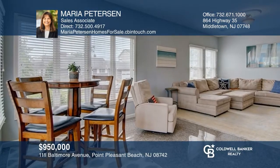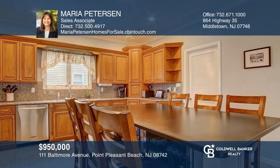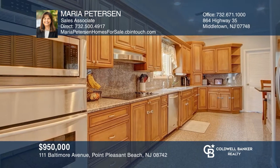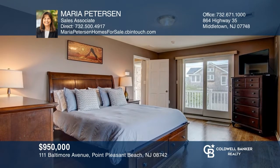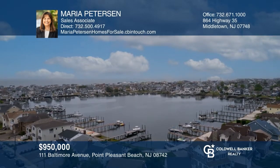This custom-built five-bedroom, three-bath colonial boasts an open floor plan, decorative moldings, recessed lighting, and high ceilings. The updated kitchen offers granite countertops, custom cabinets, and stainless steel appliances. Enjoy your backyard that features an outdoor shower, a paver patio, and a hot tub. Experience everything this home has to offer by calling Maria Peterson today.